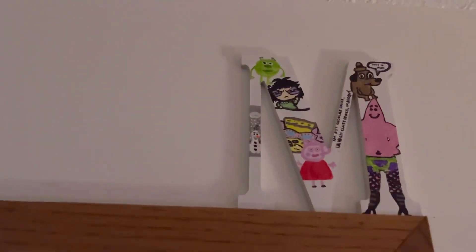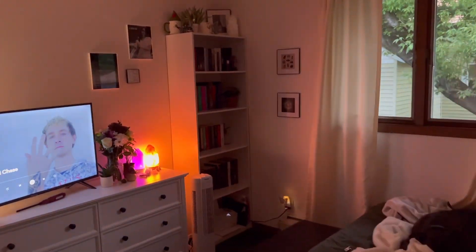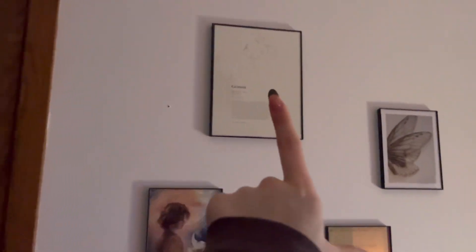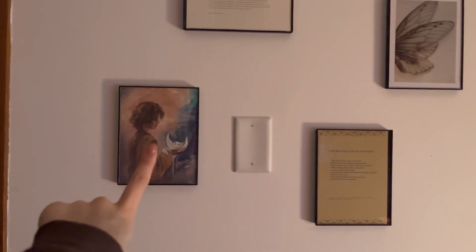I might as well give you guys a room tour because I just cleaned up and reorganized my bookshelves anyway. I'll show you what my room looks like because it's cute in my opinion. I'm gonna start at the door — so there's the door, and then above the door we have this cute little thing that I painted. This is what you look at when you walk into the room.